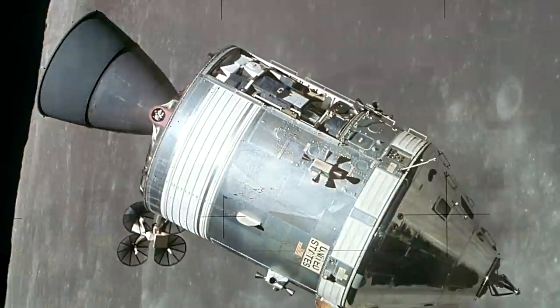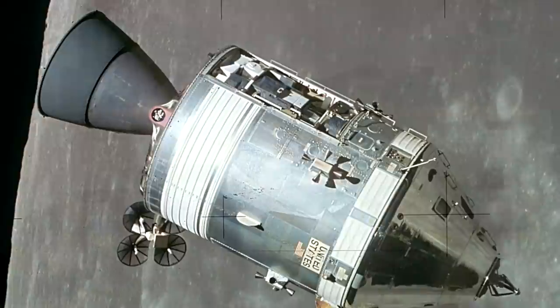Interestingly, that Vanguard satellite is still in space after all this time — it is the longest-living artificial satellite. The Vanguard rocket had a first stage which used kerosene and liquid oxygen. The second stage was hypergolic, powered by an early version of the AJ-10 engine. The AJ-10 is still in use today — it was adapted for use in the Apollo program, the Space Shuttle, and now it's going to be used in the Space Launch System.